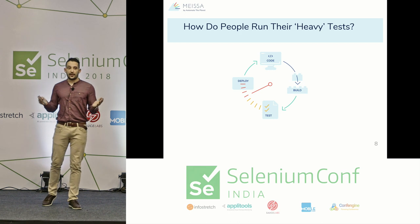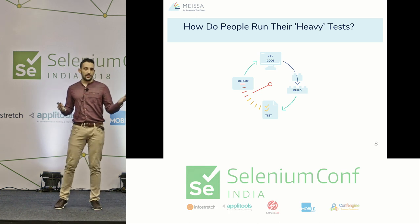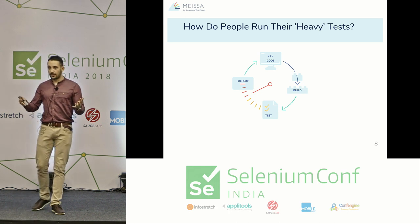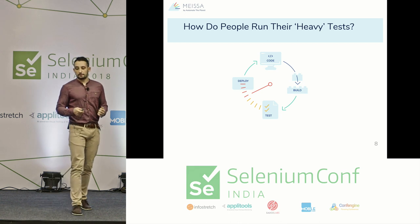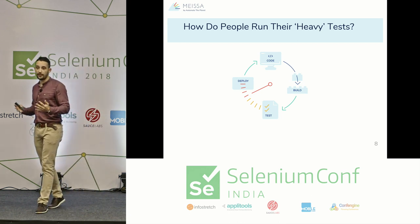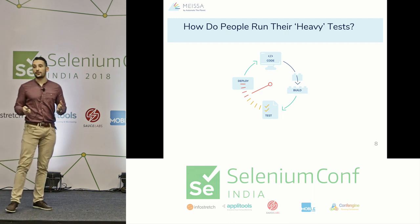How do people run their heavy tests? By heavy tests I mean tests that take more than one second to execute — usually database, UI, API, or system integration tests. They can take from one second to a couple of minutes, but on average around 30 seconds. Automate the Planet has over 25,000 followers across all channels, and we asked them to participate in a short survey. The data summarizes practices from more than 50 companies.